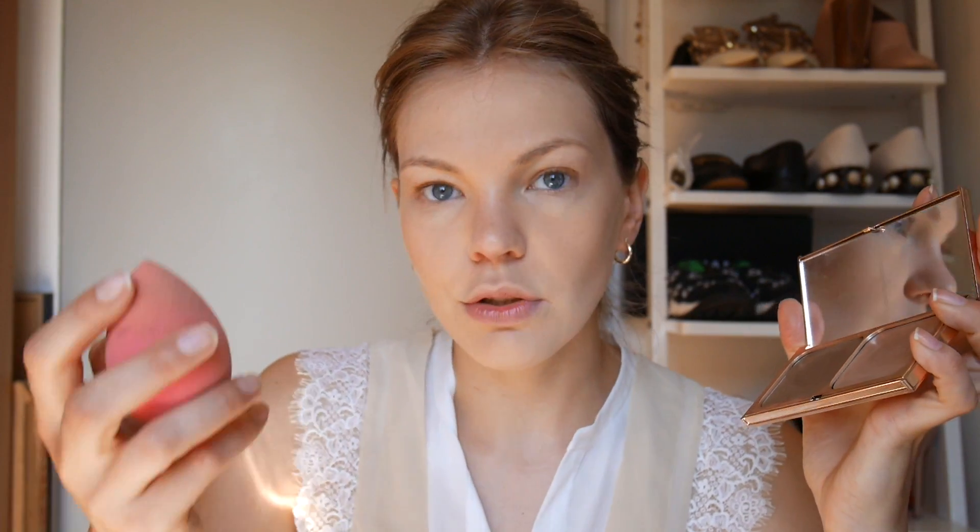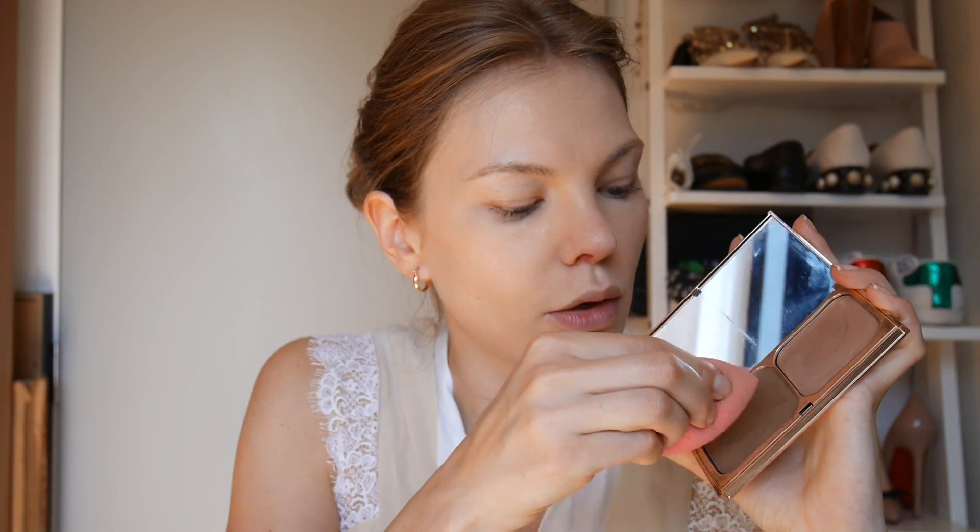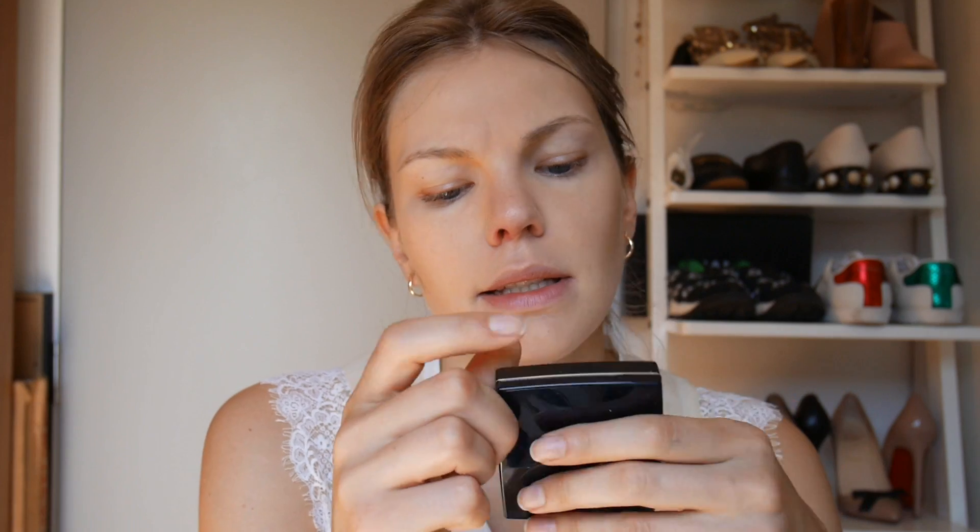Next I have the Charlotte Tilbury Film Star Bronze and Glow, which is a contour and highlighting palette. I'm going to use my beauty blender and go into the bronze shade. I find this one easier to work with than the Tom Ford one — I find Tom Ford so greasy and it gets really dirty really easily. Just putting a tiny bit on my forehead as well.